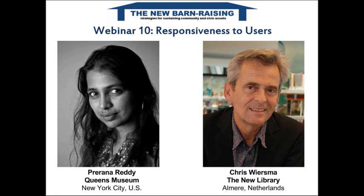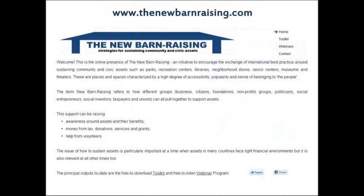I also set up the webinar series. There is a website, thenewbarnraising.com, that has lots of resources for people interested in working to sustain community and civic assets — whether it's museums and libraries, parks, recreation centers, theaters, or senior centers. On that website there is a free toolkit outlining practical tips around raising awareness, raising money, and raising volunteer help, plus concise articles and links to this webinar program.